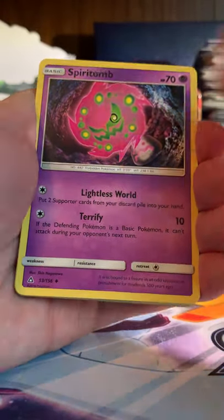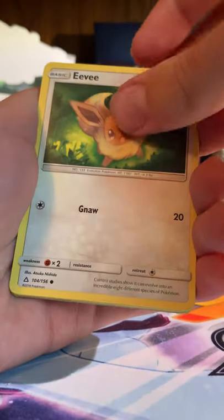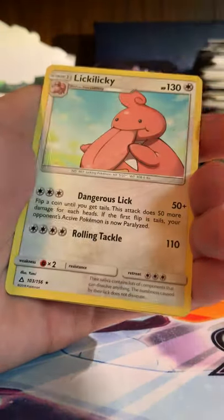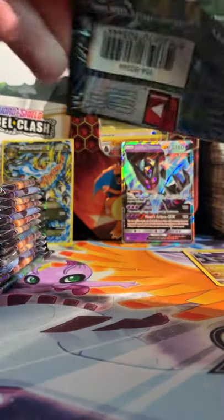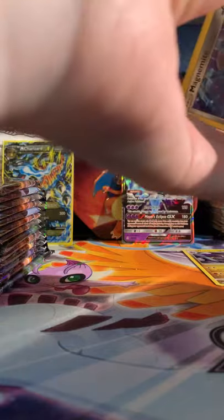I wish I had opened one because that probably would have given me more of a chance at getting Cynthia. I definitely should have picked up a booster box had I known they'd be in such short supply. But they got reprinted and we are basking ourselves in Ultra Prism, which is great - love it.